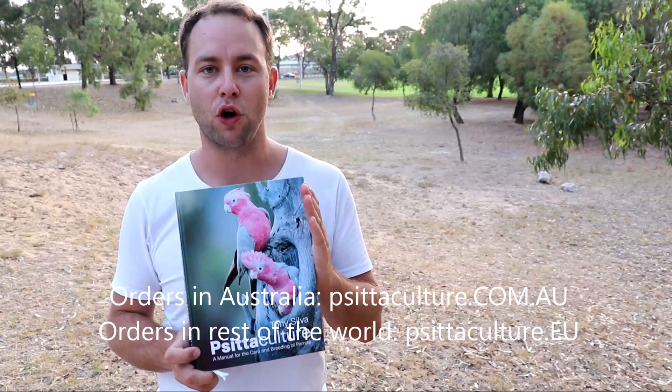So if you'd like to get your copy, visit us at Positiculture.com.au. Stock is limited, so first come first served.